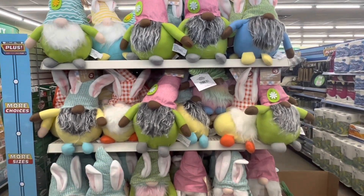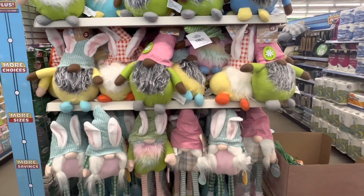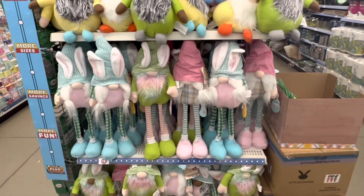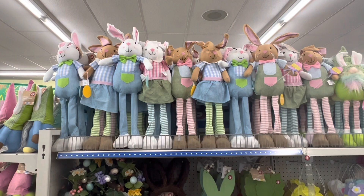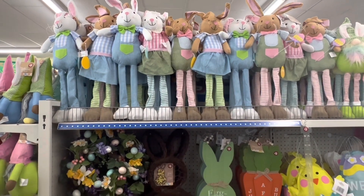Here on the end cap they have a whole bunch of gnomes. I like them but I didn't end up getting any this time — my storage space is becoming limited. I really like the bunnies though.